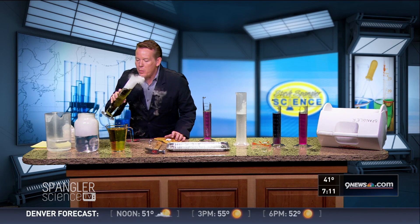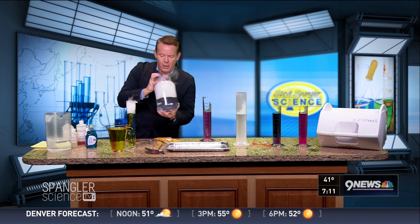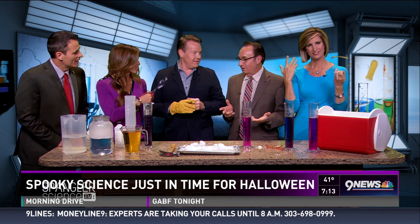Our science guy, Steve Spangler, is here to show us that, plus some other bubbly concoctions. You look dangerous. So Halloween's right around the corner.